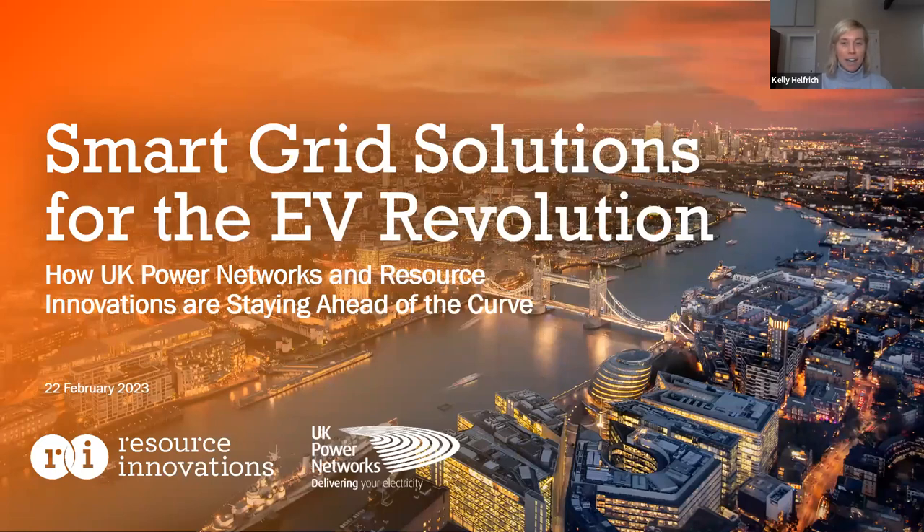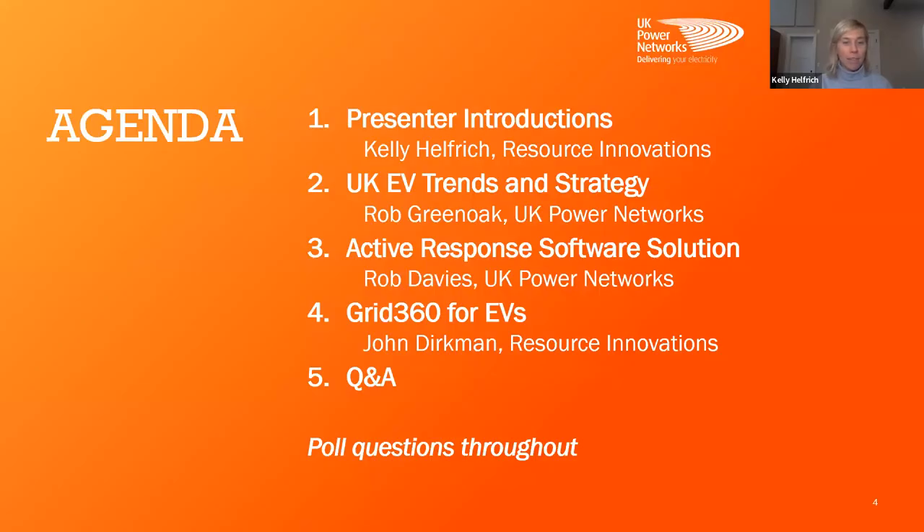We're going to get started here. I want to welcome everyone and have you, if you feel so inclined, go ahead and put in the chat where you're located today, where you're calling in from. And if you advance to the next slide, I'll go over some quick agenda items for what we'll be covering with you all today.